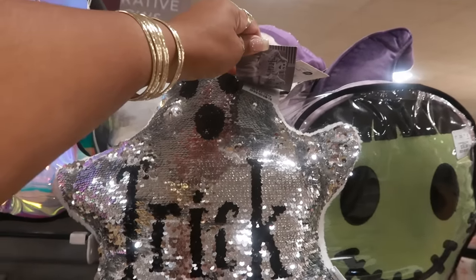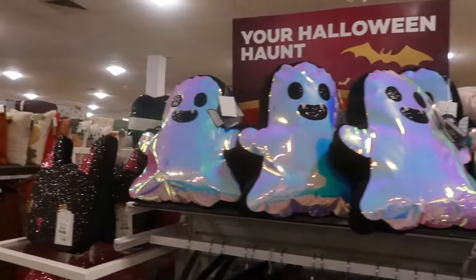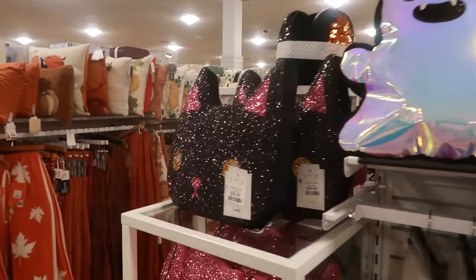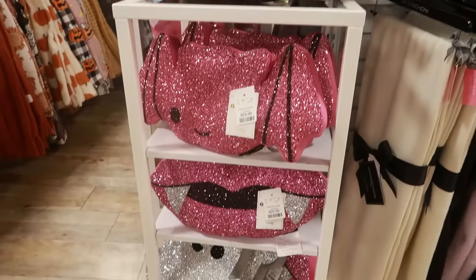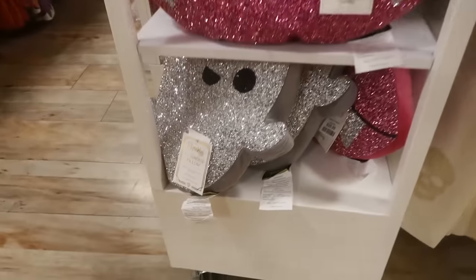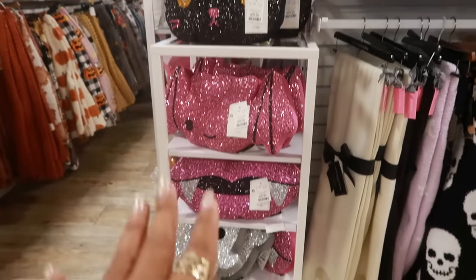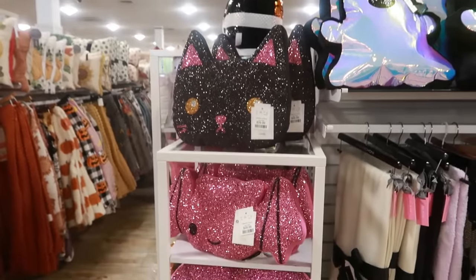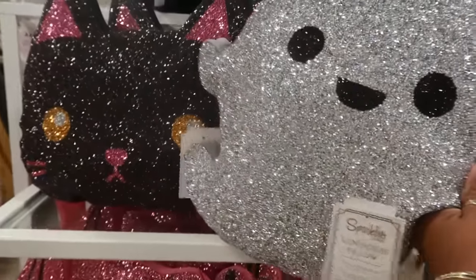A little ghost pillow — Isaac Mizrahi — for $17. We got all the ghost pillows: the cat was $30, the bat $30, and you got the lips and another ghost at the bottom. Those pillows are really, really pretty, but thirty dollars — whoo. The ghost is very cute.